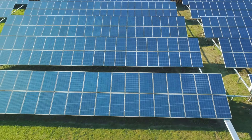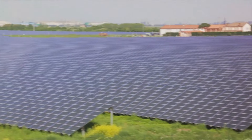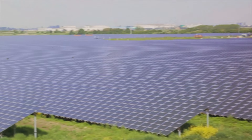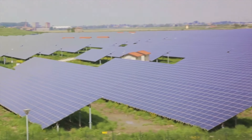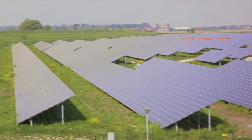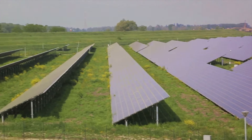As the world seeks cleaner and more efficient energy sources, floating solar has emerged as a compelling option with the potential to revolutionize the way electricity is generated.